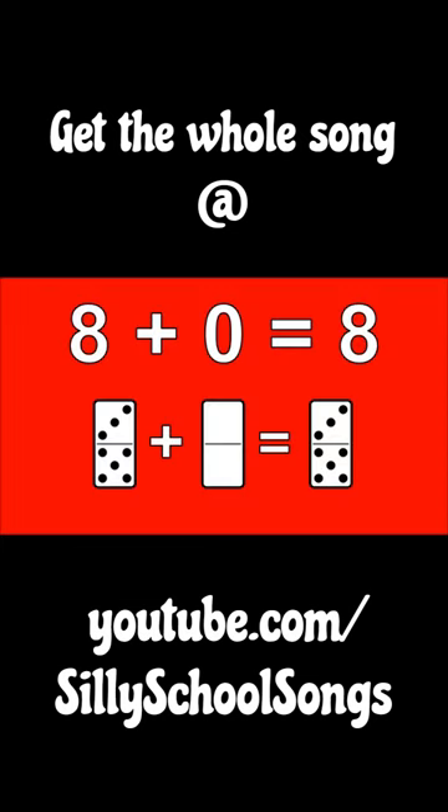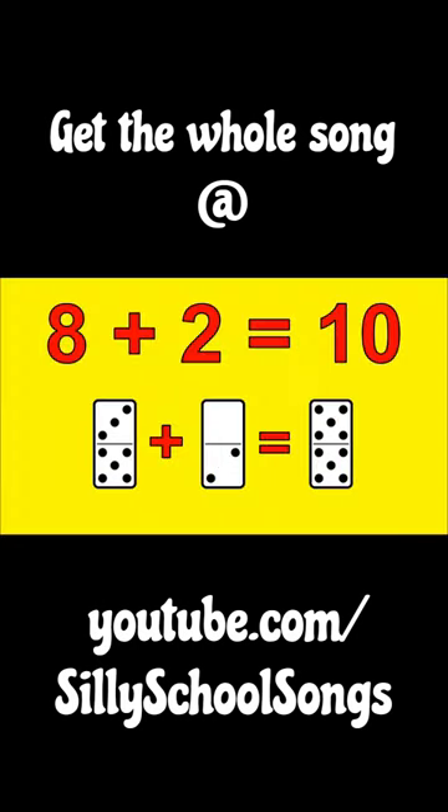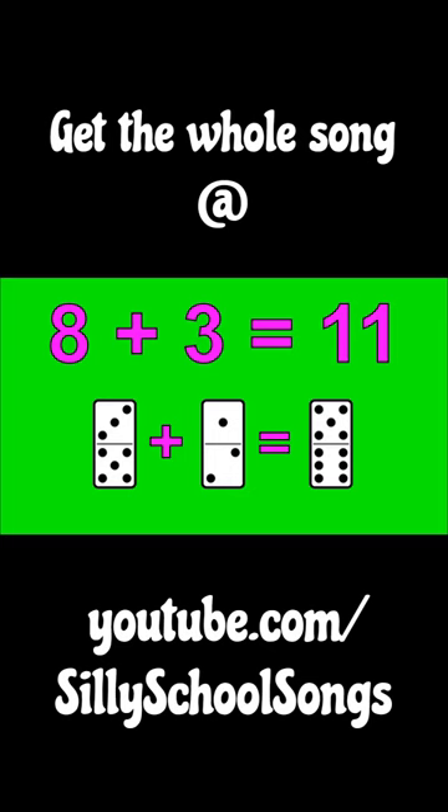Let's do it! 8 plus 0 is 8. 8 plus 1 is 9. 8 plus 2 is 10. 8 plus 3 is 11.